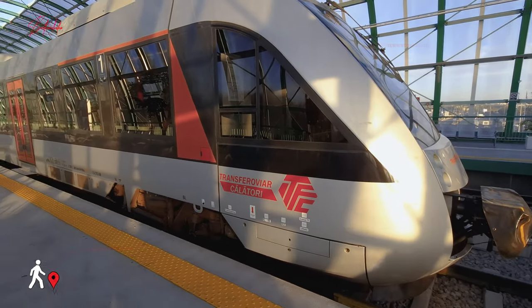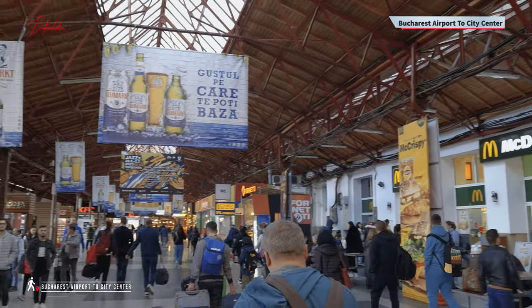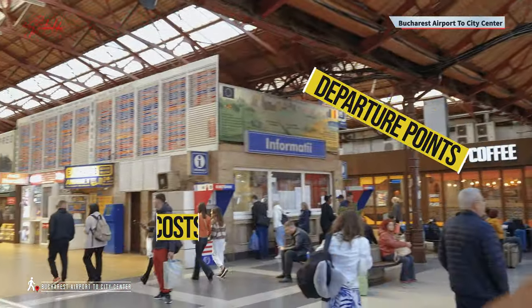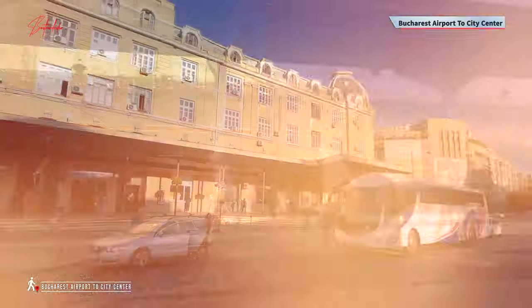You have just landed in Bucharest and want to transfer from Henri-Koanda Airport to the city center. Our video guide is here to help you. Taking the train is the fastest way. We'll provide guidance on the process, departure points, costs, and scheduling details. You can either follow along with the narration or utilize subtitles if it aids your comprehension.